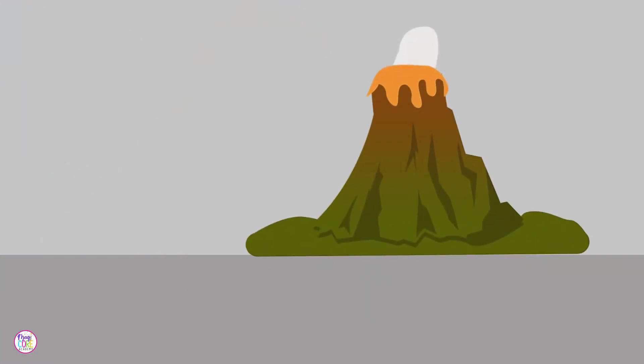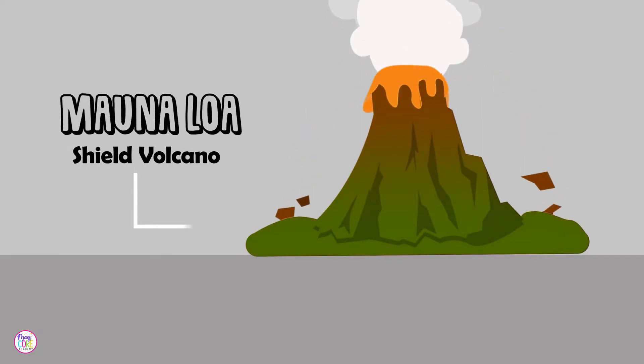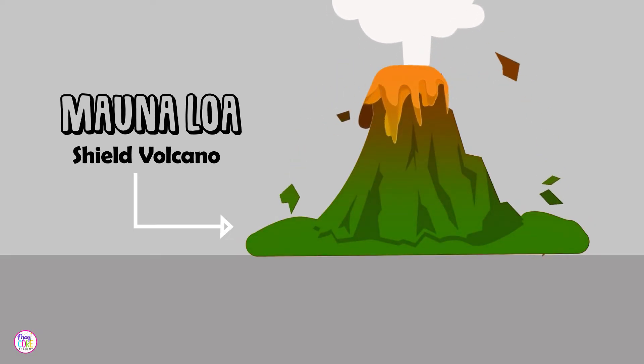Let's explore one of our volcanoes, Mauna Loa. Mauna Loa is a shield volcano. Shield volcanoes have a broad, low shape that looks like a warrior's shield, built up over time by the flow of magma.